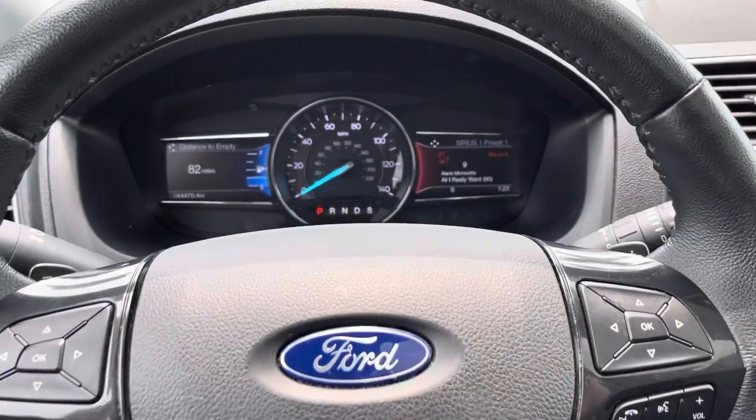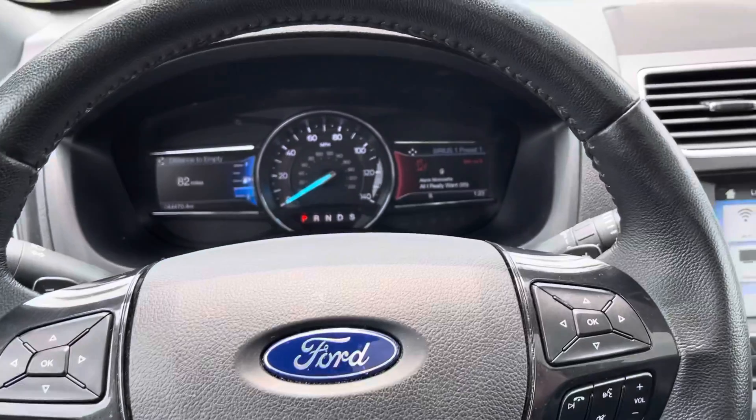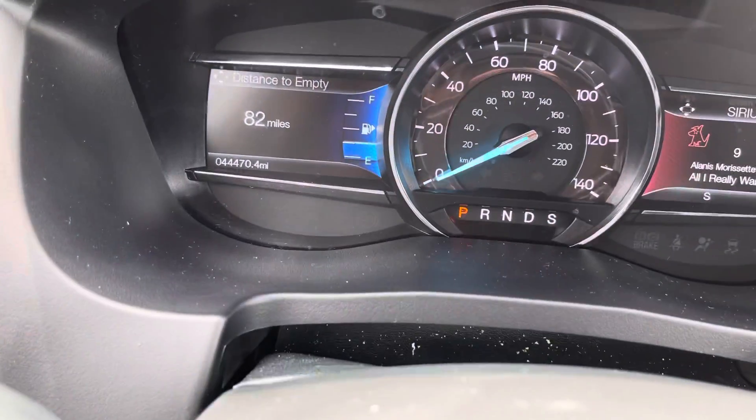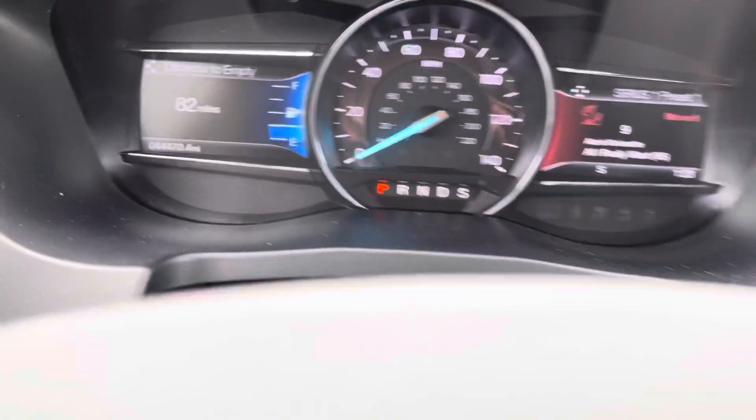Hey guys, Tanner Wright here, back at Dave Wright Nissan Subaru. I just wanted to show you another option that me and my manager Mark had come up with for you. First is a 2017 XLT Explorer with 44,000 miles.